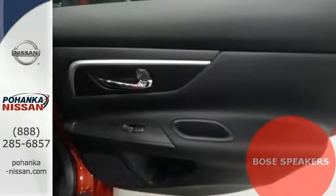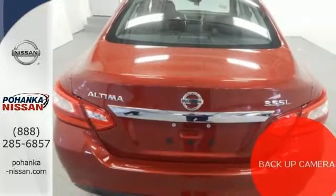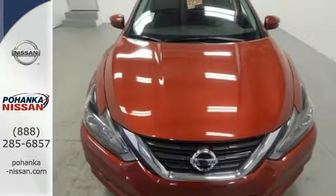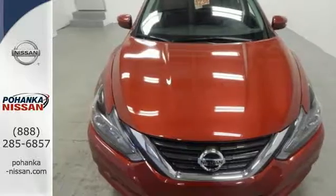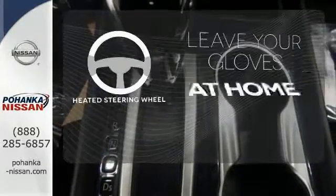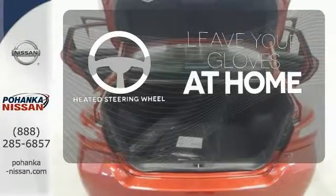Inside the comfortable cabin you'll appreciate the conveniences of split folding down rear seat backs, Bluetooth and steering wheel audio controls. You'll also enjoy refined handling courtesy of active understeer control and vehicle dynamic control. Leave your driving gloves at home thanks to the heated steering wheel.